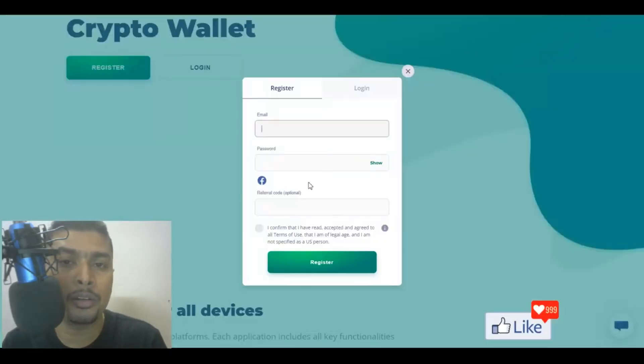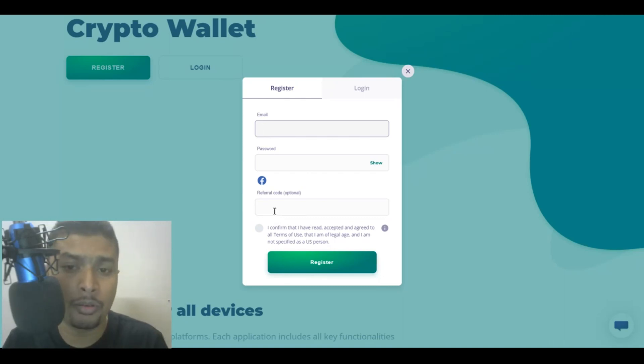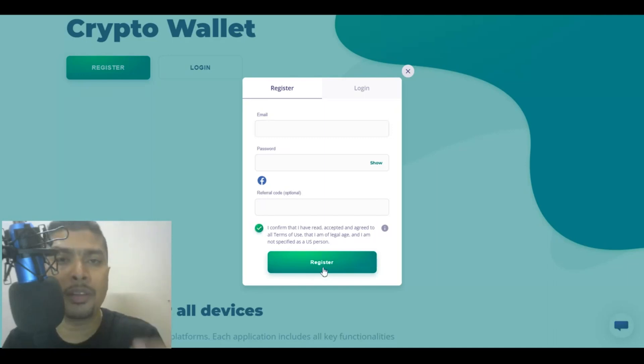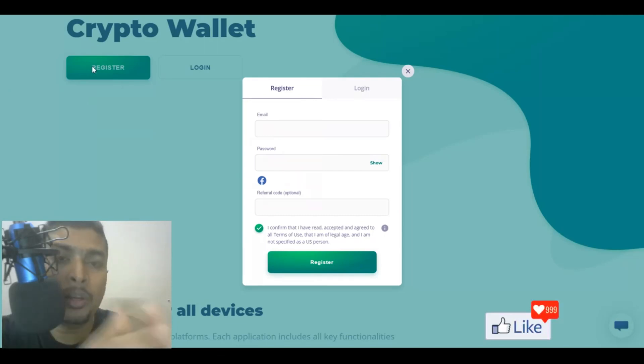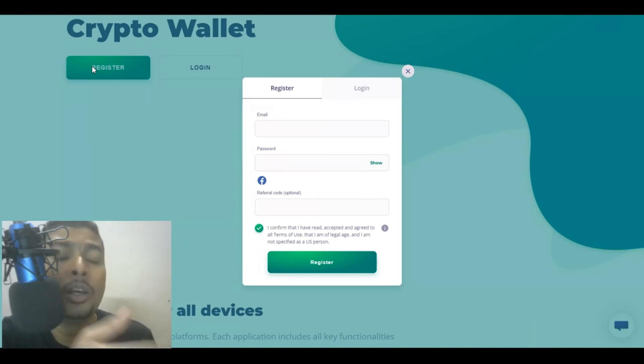Once you click on this button, you are going to get a pop-up. Put in your email address, create a password — your referral code is automatic if you click on my link, you would see my referral code there. Check the checkbox and click on Register. You may get a confirmation email to confirm your email address. If you do not get a confirmation email, I'll be leaving the customer support email for eo.finance in the description — you can tell them directly that you did not get your verification email.